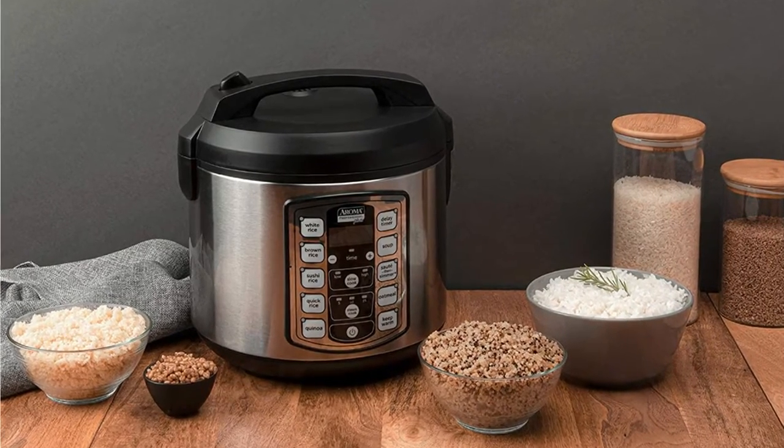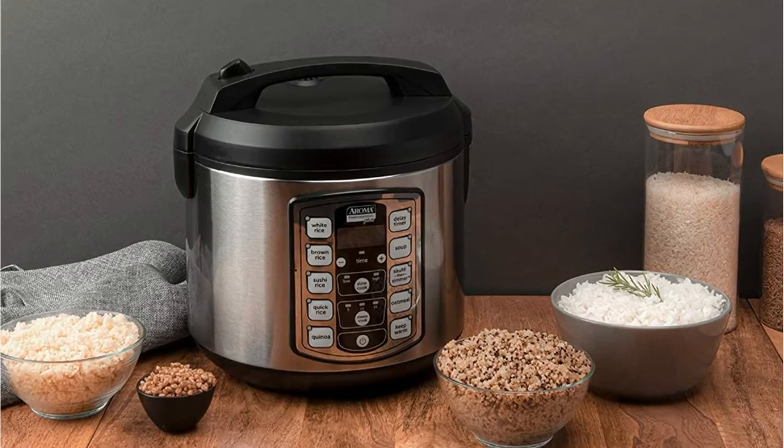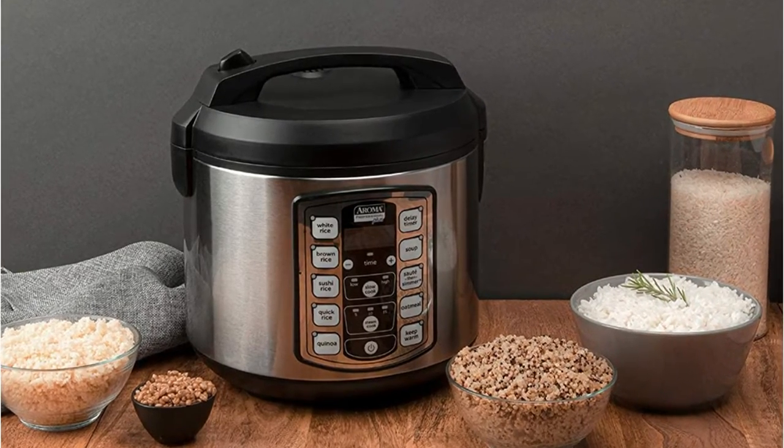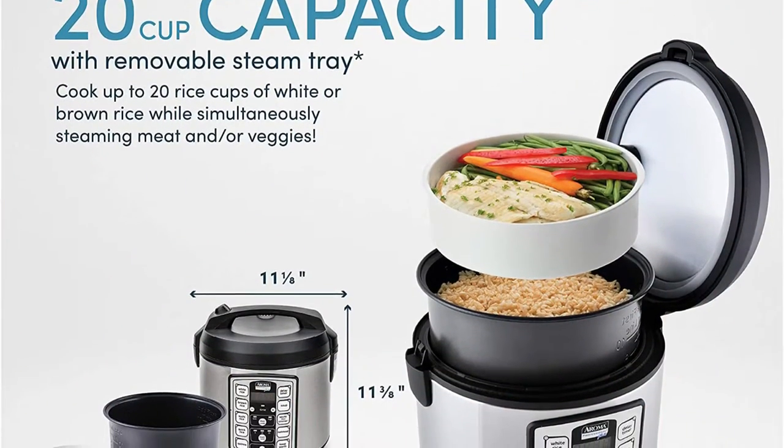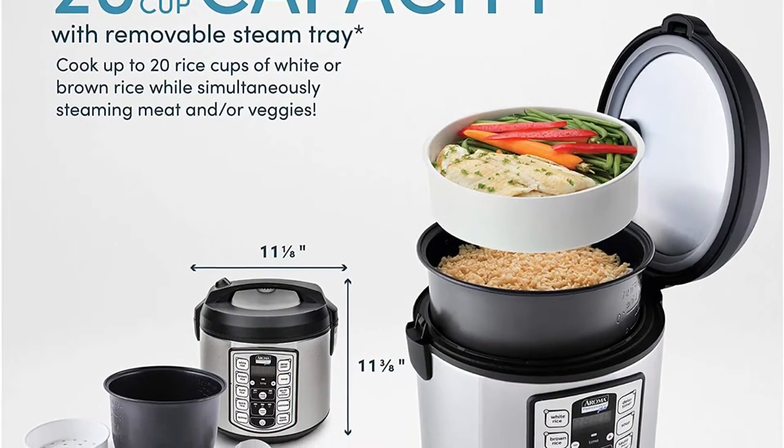The cooker can be used to cook your rice, brown or simmer it, making it a perfect kitchen appliance. The cooker is simple to clean and long-lasting, having been built with stainless steel material. It also comes with removable parts to make cleaning easier.